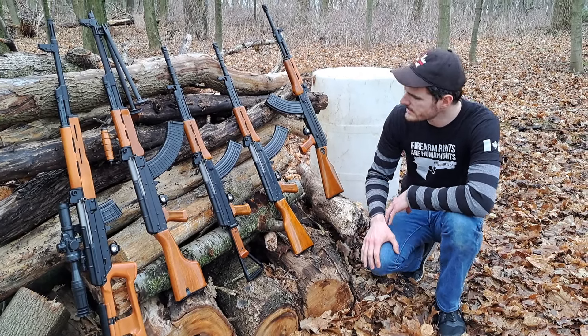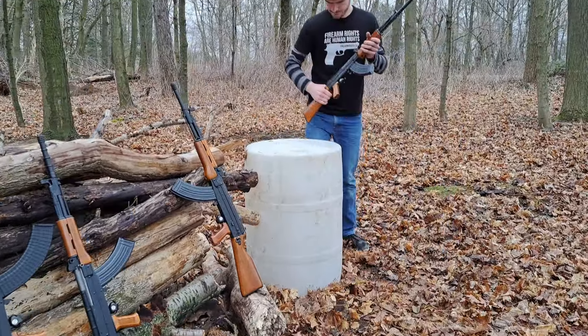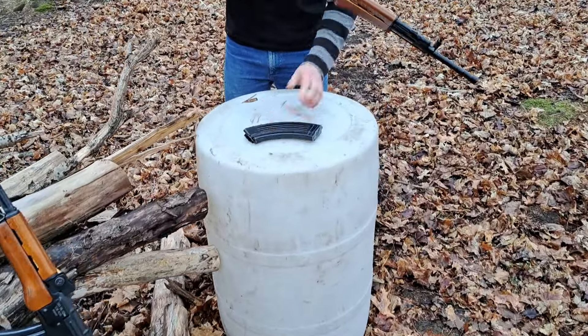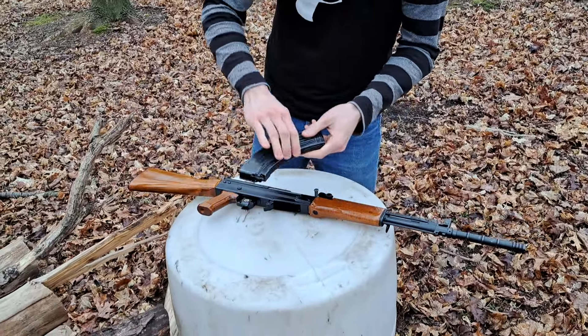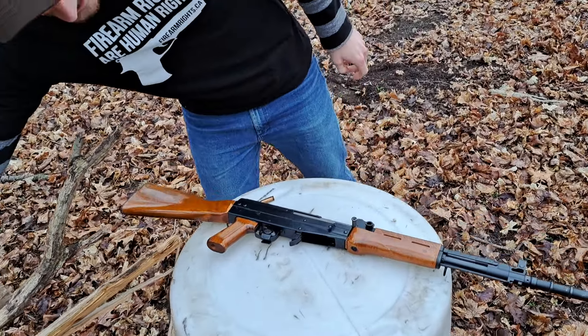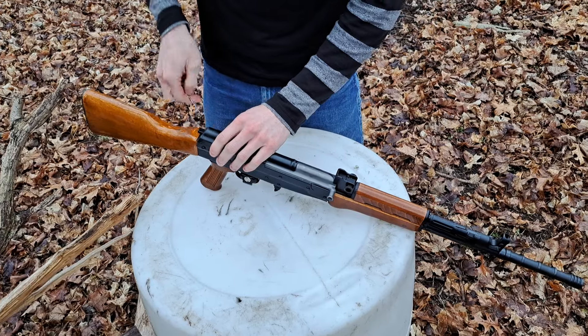Alright, we're going to do a quick disassembly of one here. Quick disassembly for demonstration of the Chinese Type 81 rifle. We'll just set the mag off to the side here.